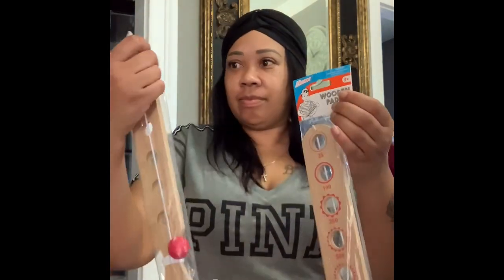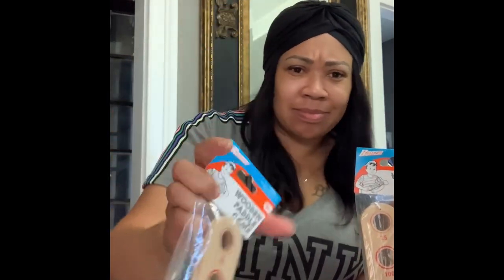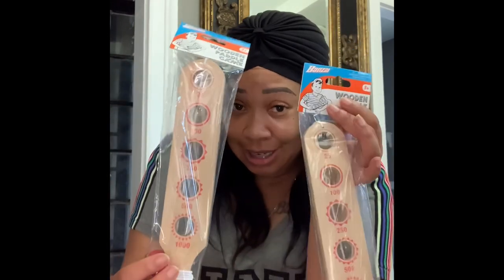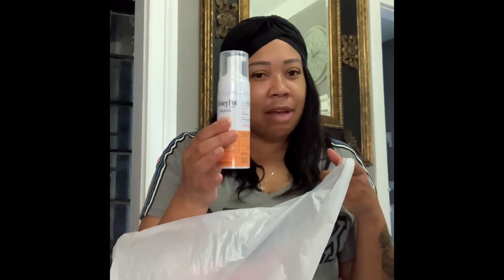Then these little wooden paddle games — you throw the ball up and see which cup you can get it in. I actually told them I'd have a surprise today, so they can have these now. They're $3. I like them to have stuff they want and stuff they don't know they want yet. Also from Target, last two things — a Honey Pot feminine wash and some probiotic and prebiotic vitamins, which I like. They're for your tummy.